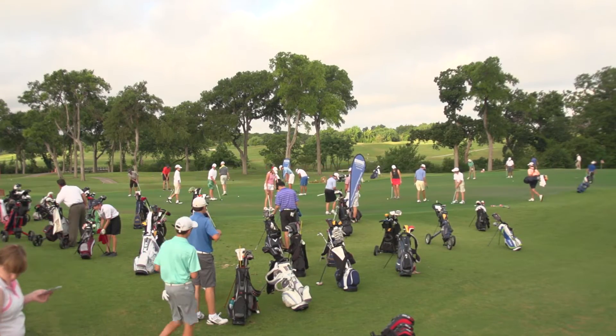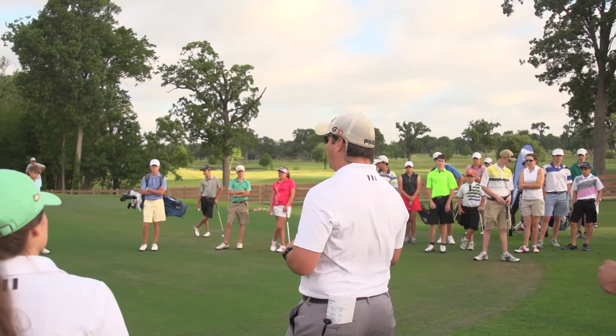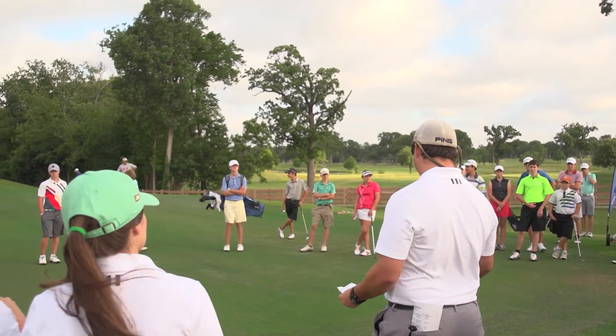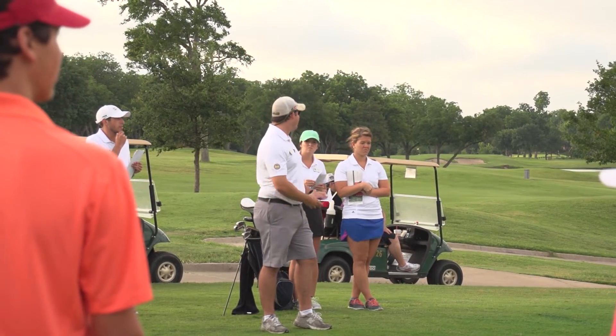Approximately 20 minutes before the shotgun start, announcements will be held near the practice area. One of the NTPGA staff members present will go over the local rules, pace of play guidelines, and a brief lay of the land before the start of the tournament.